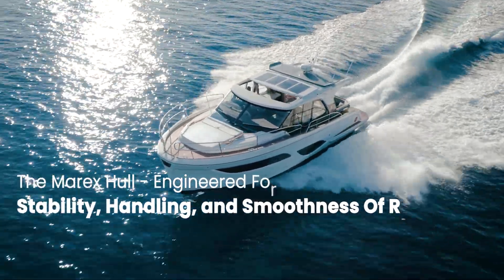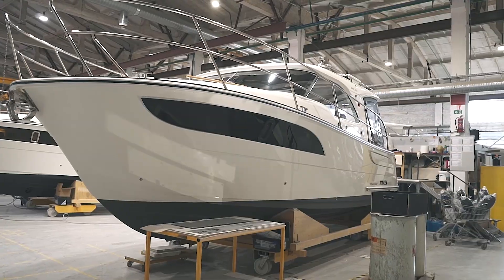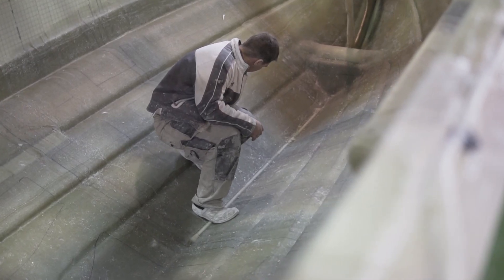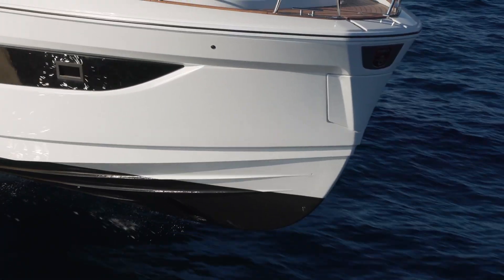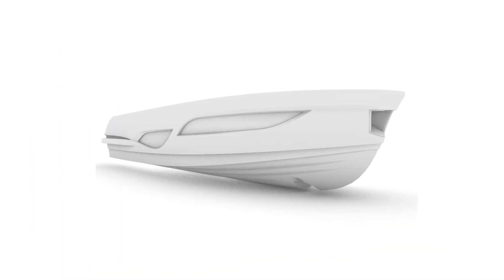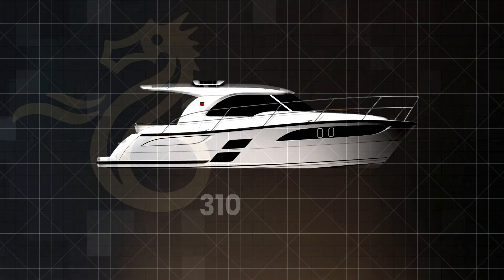Hello, Marex world, and welcome. Today we are looking at hull design. What is it that makes a Marex world-renowned for exceptional stability, handling, and smoothness of ride? Well, in a word, geometry. Hull geometry, that is.